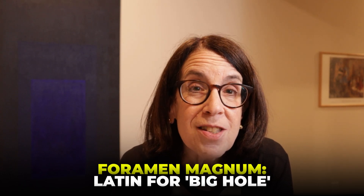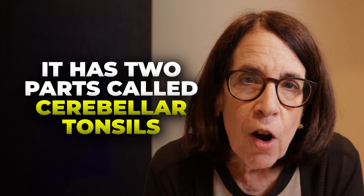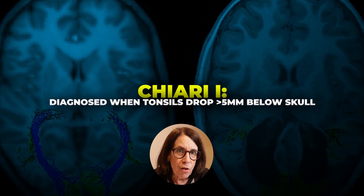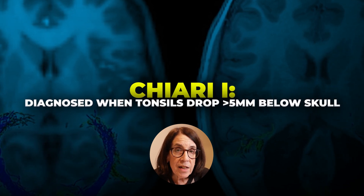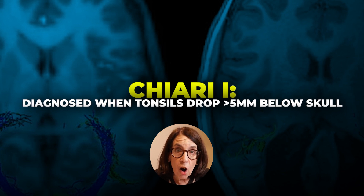In Latin, foramen magnum means 'big hole' — so it's the big opening at the base of the skull. The part of the brain that sits back there is called the cerebellum. The cerebellum has two little protrusions called the cerebellar tonsils, which are the part of the cerebellum closest to the spinal cord. When those cerebellar tonsils go out of the skull through the foramen magnum and are measured more than five millimeters beyond the foramen magnum on an MRI, that is called a Chiari 1 malformation.